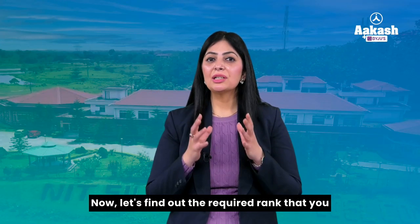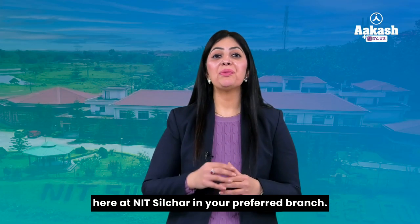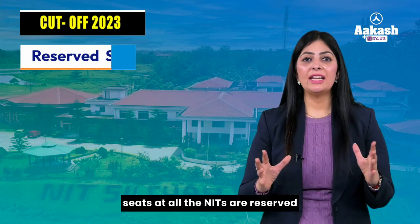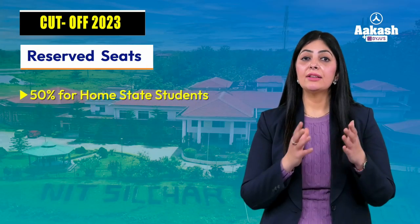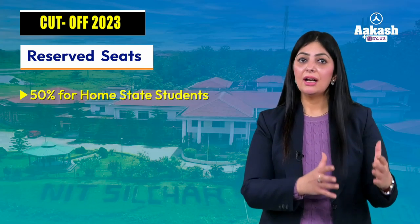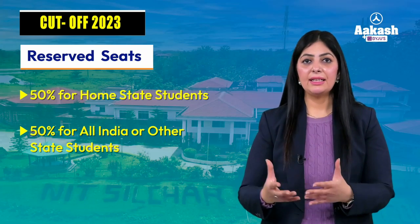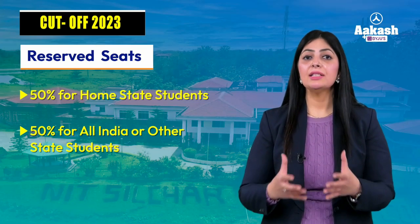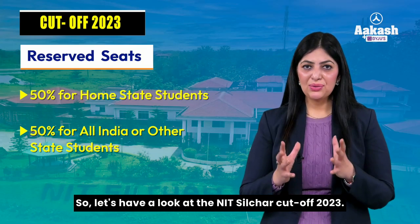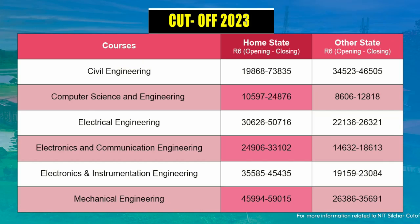Now let's find out the required rank to secure a seat at NIT Silchar in your preferred branch — NIT Silchar Cutoff 2023. As you know, 50% of seats are reserved for home state candidates, meaning if you belong to Assam, 50% of seats are reserved for Assam residents, whereas the remaining 50% are available to other state candidates. Here is the branch-wise cutoff for all six branches after the sixth round of JOSAA counseling.